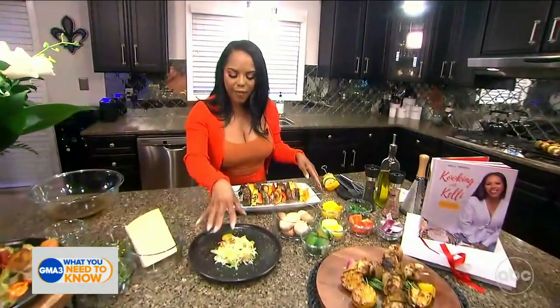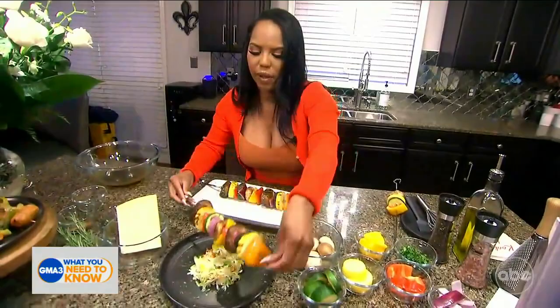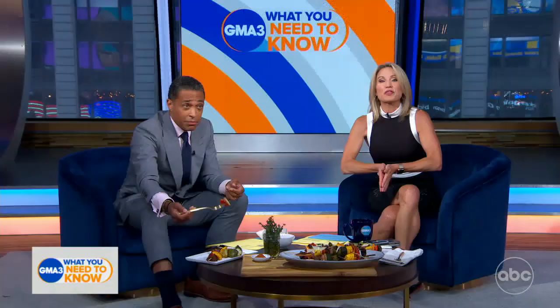Right now I have some veggie salad — really it's just some slaw and some vegetables tossed in a little bit of olive oil and butter. I'm going to go ahead and put our kebabs on here. Look at that! Kelly Farrell, thank you so much for being with us. I want to remind everybody — Cooking with Kelly is available now everywhere books are sold. Thanks again, Kelly. Thank you guys so much. Enjoy!